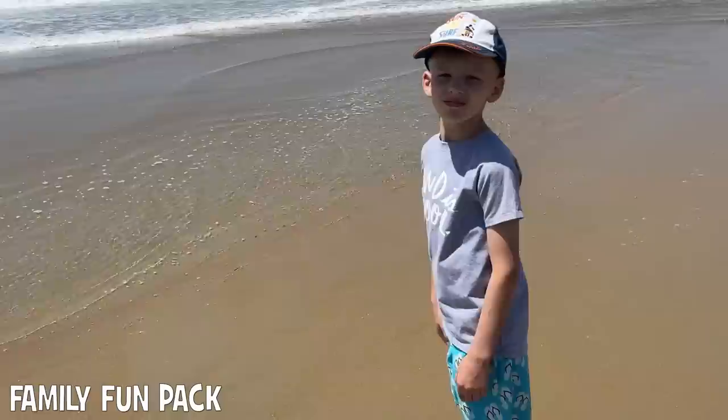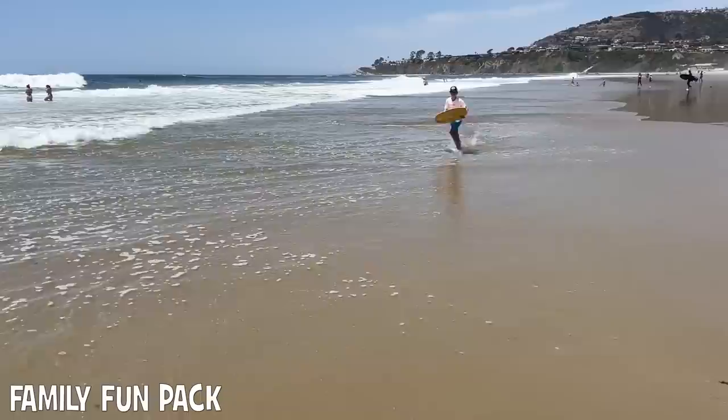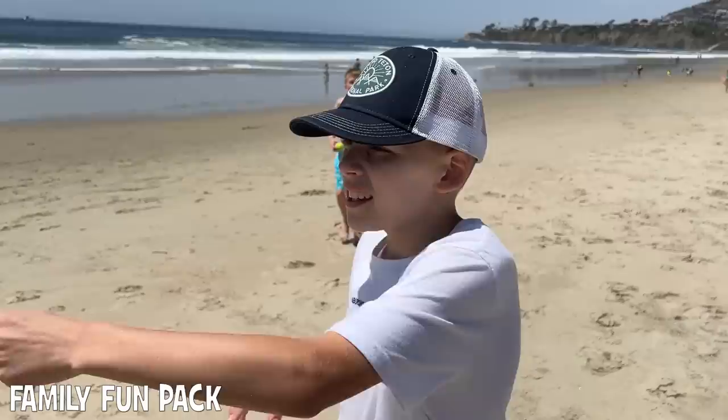Michael, are you going to get in the water? He doesn't want to get cold. A bird just came up and stole our tennis ball! I threw it to David, and David didn't catch it, so it went not that far away. Then I ran to get it, and a bird just came up and grabbed it with his mouth and flew away.